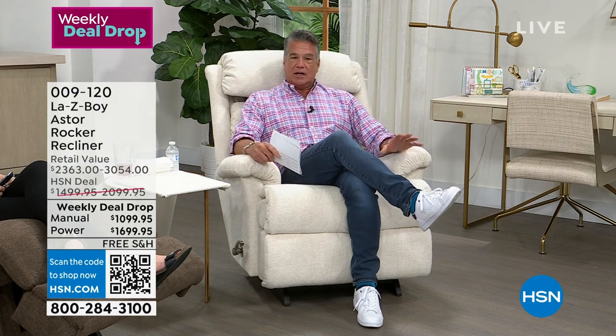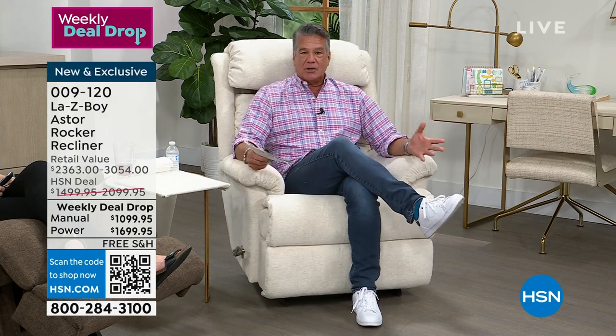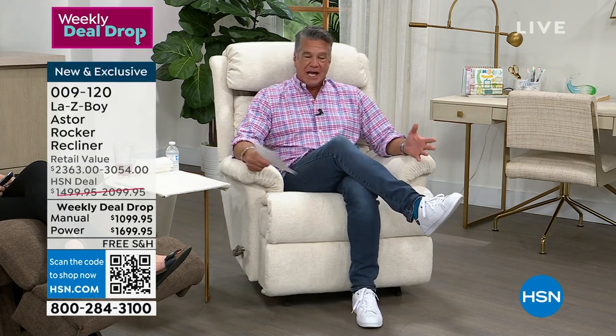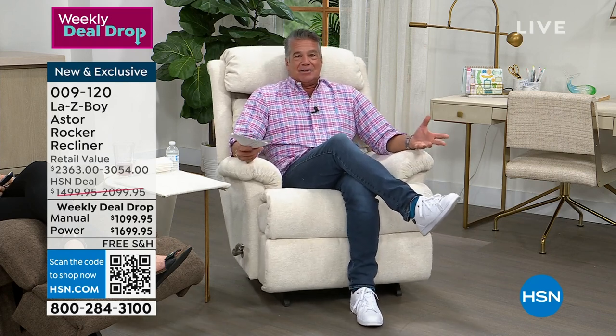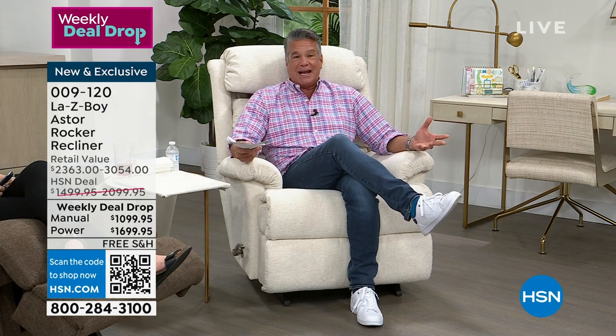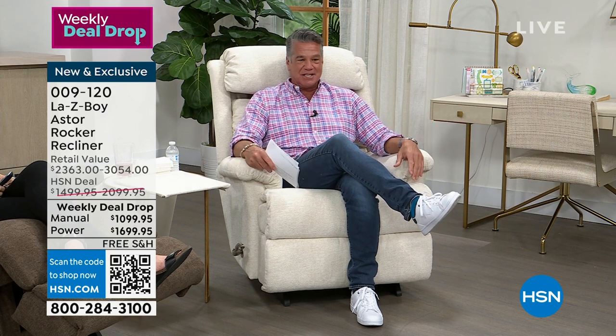I got to watch the program earlier today with Alice and Amy, who you're going to meet in just a second. I will tell you, this is right up my alley. I have this issue — I cannot buy a regular chair because I'm a big guy. I weigh 220 pounds. I'm six foot three. A traditional chair sometimes makes me look like the big guy in the little coat. And I don't want to be squeezed in.